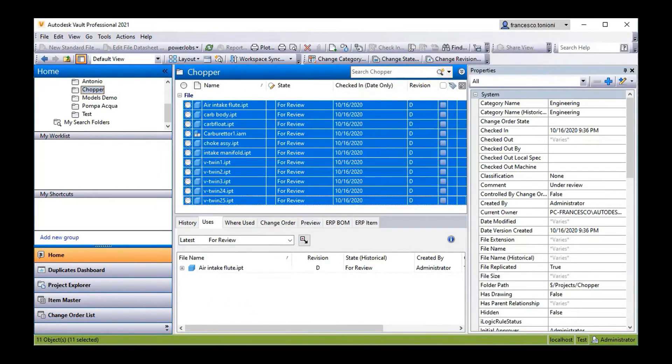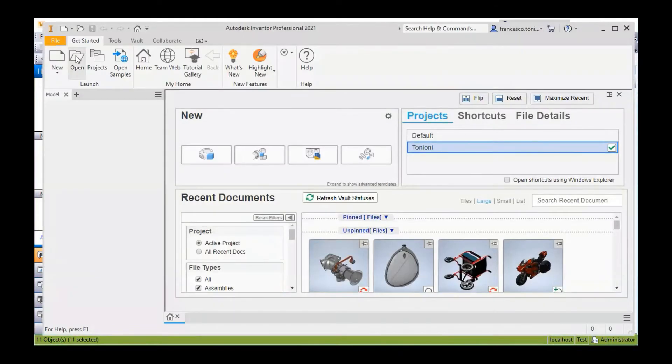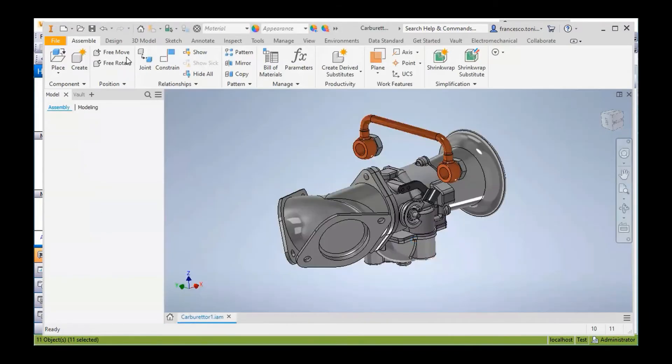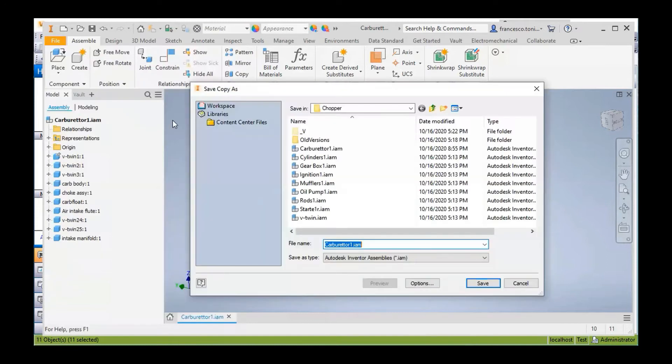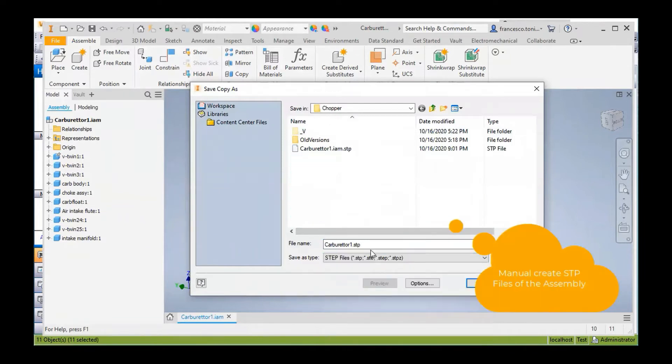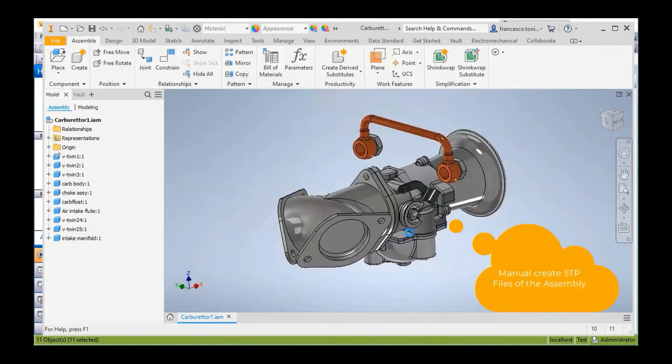We're going to go through and check them out — they're all sitting in Vault at the moment. In order to produce external files for use by other people for review, we need to get them out of Vault, open them up in our Inventor session, and then work through individual files to produce them. The first thing we're doing is manually going out and saving this assembly file as an STP file — we have to open the file in Inventor, do a Save As, change the file type, and save it to a location.